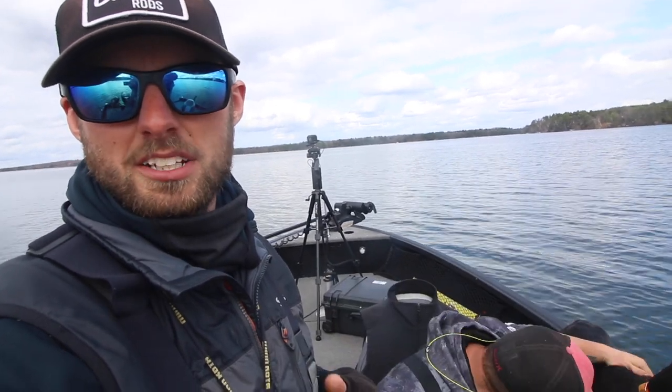Alright guys, that is going to do it for a quick little smallmouth video. We wanted to come out and catch a couple of fish and we did it. Now we are on to the next thing — I want to get back to walleyes, so that's what we're going to do. Hopefully this was beneficial for you guys and you enjoyed the smallmouth videos. My smallmouth videos never get anything for views, so if you're watching all the way to the end you're one of the few that actually made it this far — impressive, good work. Otherwise, thanks for watching, please subscribe, stay tuned, until next time.